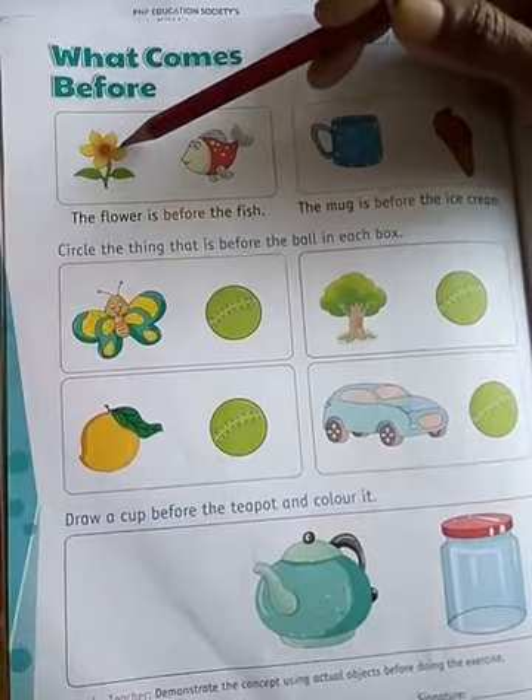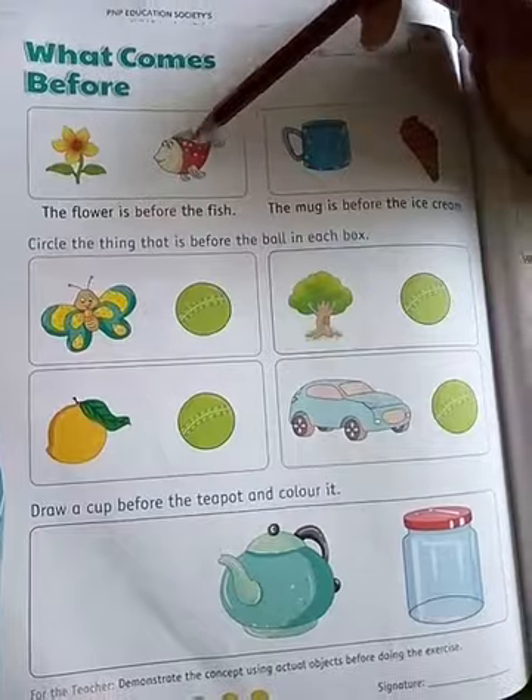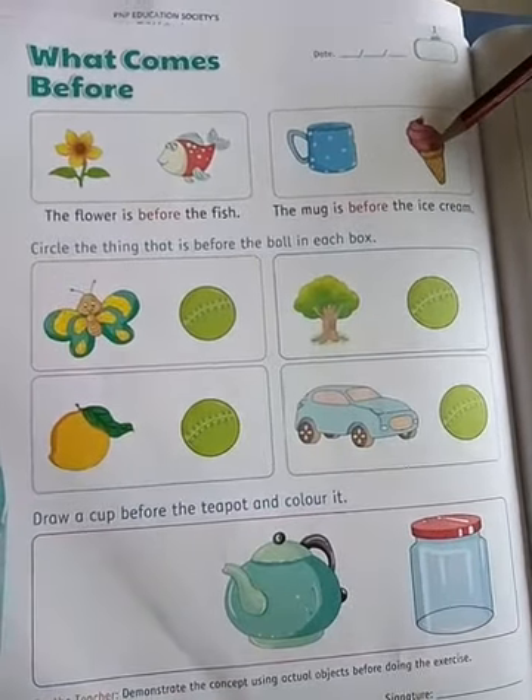The flower is before the fish. The mug is before the ice cream.